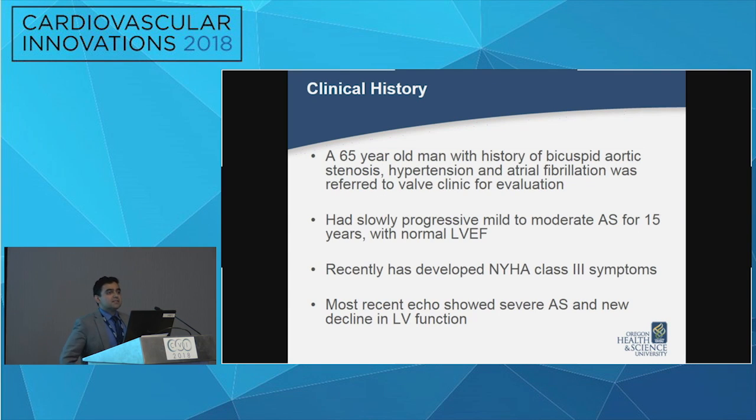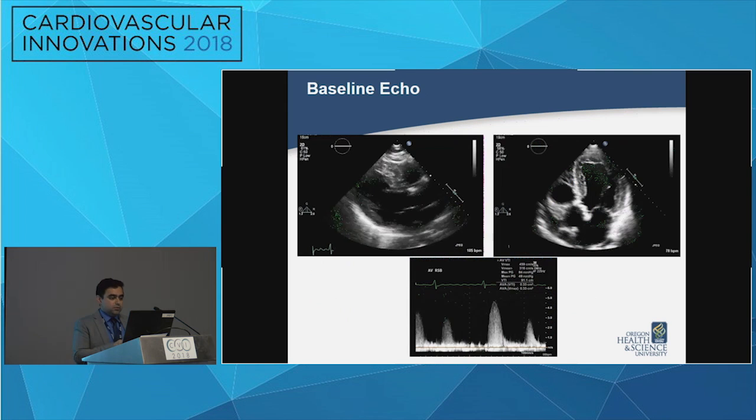This is a 65-year-old man with a history of known bicuspid aortic valve disease who also had hypertension and atrial fibrillation. He'd had mild to moderate aortic stenosis, had been watched clinically for many years with no symptoms. But in the last several months, he slowly developed heart failure symptoms, some dyspnea on exertion, and had a repeat echocardiogram that demonstrated a new decline in his LV systolic function.